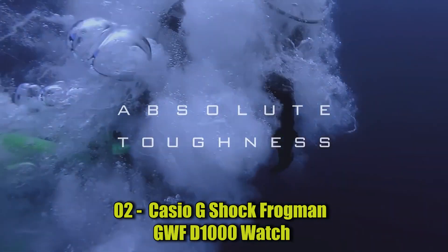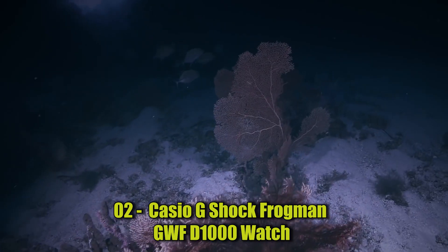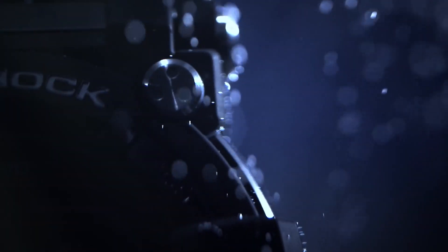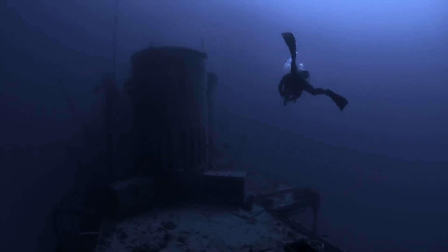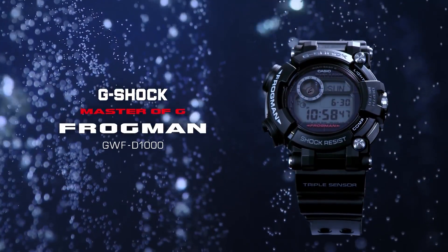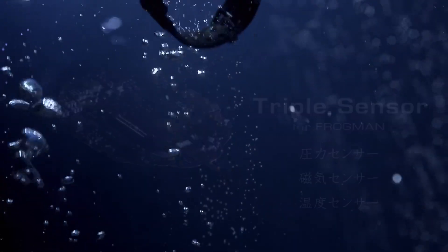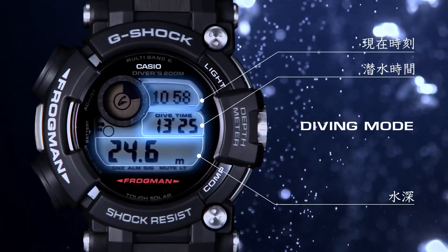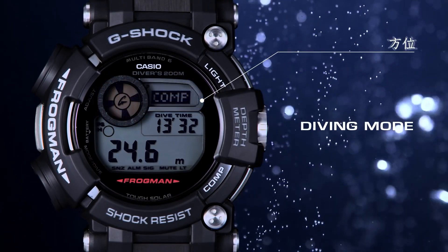Number 2: Casio G-Shock Frogman GWF-D1000 Watch. Construction: shock-resistant. Water resistance: ISO 200-meter water resistance. Radio frequency: 77.5 kHz DCF-77 Germany, 60 kHz MSF UK, 60 kHz WWVB USA, 40 kHz JJY Fukushima Japan, 60 kHz JJY Kyushu Japan, 68.5 kHz BPC China. Radio wave reception: automatic reception up to 6 times a day, except for use in China up to 5 times a day, plus manual reception.